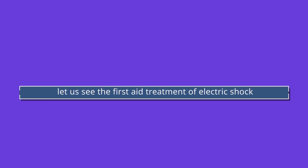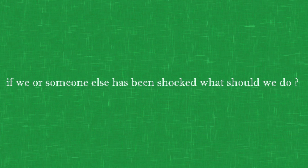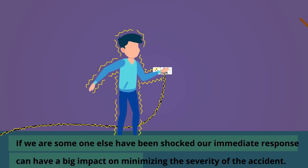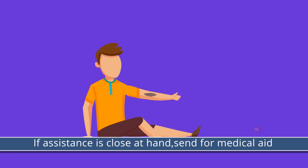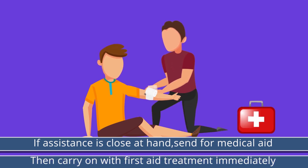Let us see the first aid treatment for electric shock. If we or someone else have been shocked, our immediate response can have a big impact on minimizing the severity of the accident. If assistance is at hand, send for medical aid and carry on with the first aid treatment immediately.